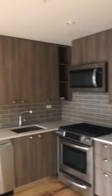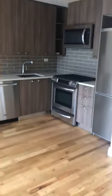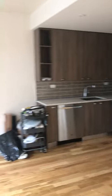This is your kitchen area. The lights into the living room.